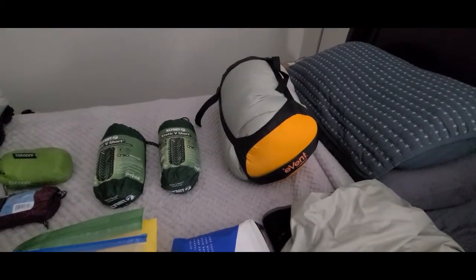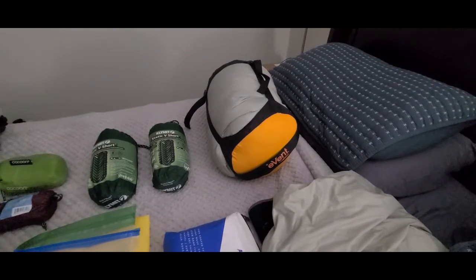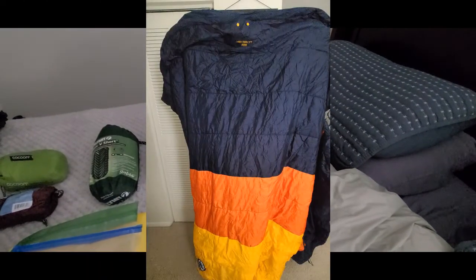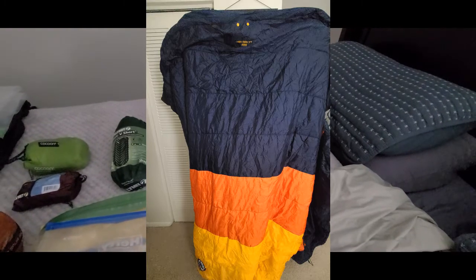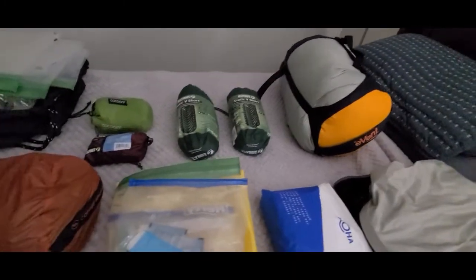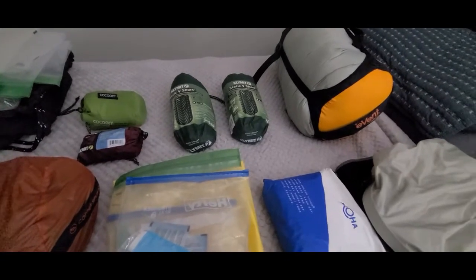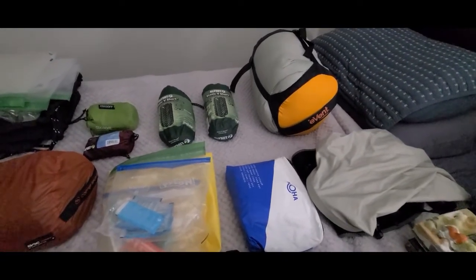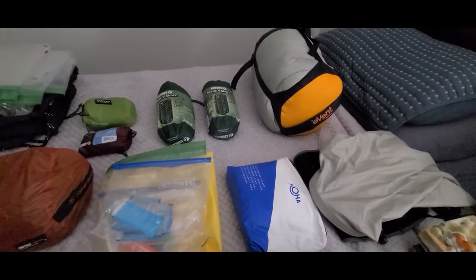Back there, that big compressible dry bag is our Big Agnes Cabin Creek 15-degree double sleeping bag. With that we just have these two cheap Klymit Static V short sleeping pads right now — we are going to be upgrading to something else, hopefully the Big Agnes Insulated Q-Core Deluxe.